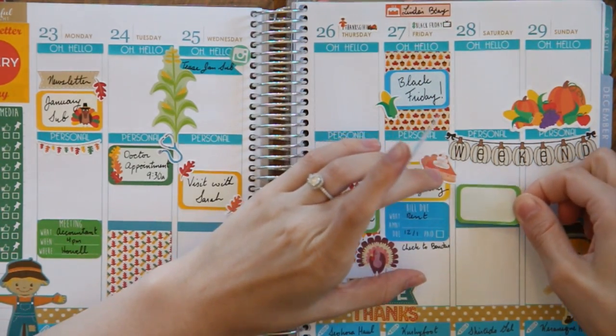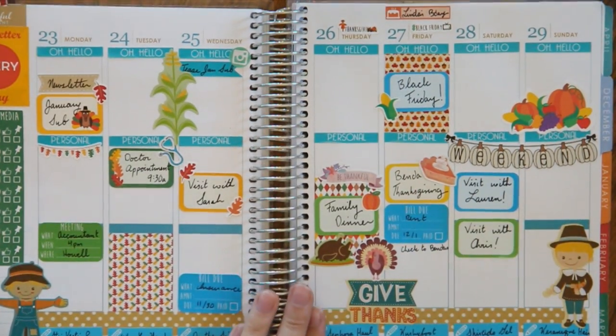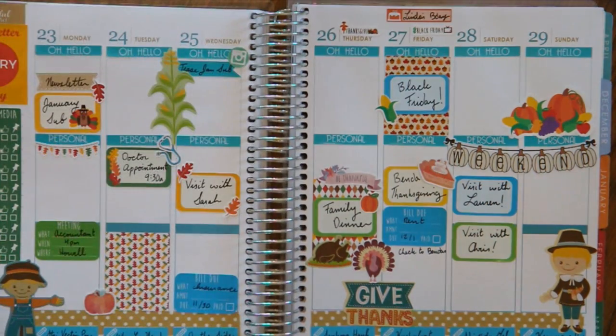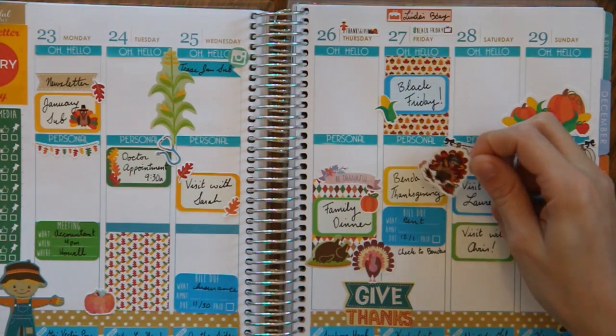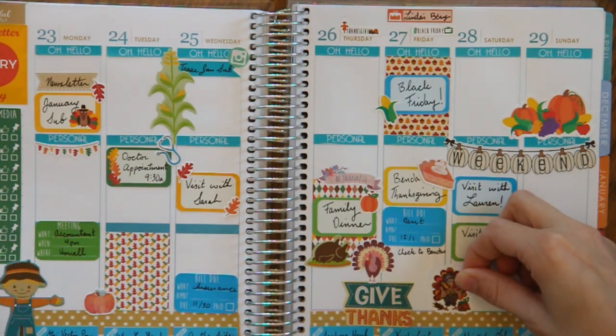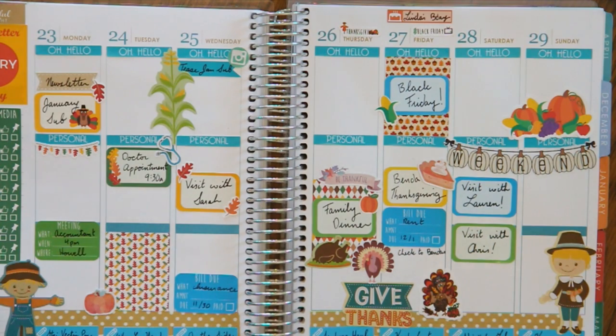I'm going to use a green half box and a blue half box to mark visiting with both of them. We don't have pottery on Saturday, so I just won't write it down so I don't get confused. Since we are seeing Linda on Friday, I thought I'd use one of her stickers — this is her Thanksgiving sticker — and I'll just put it right here.